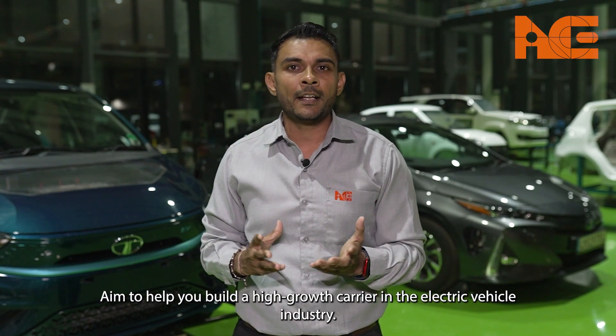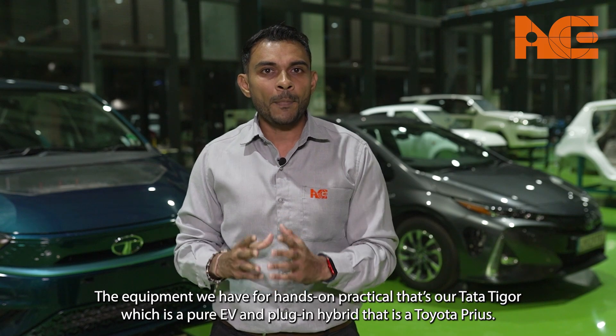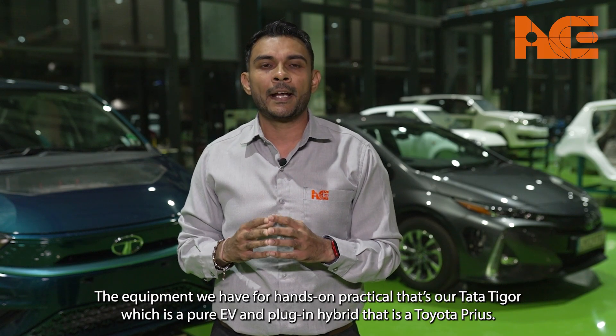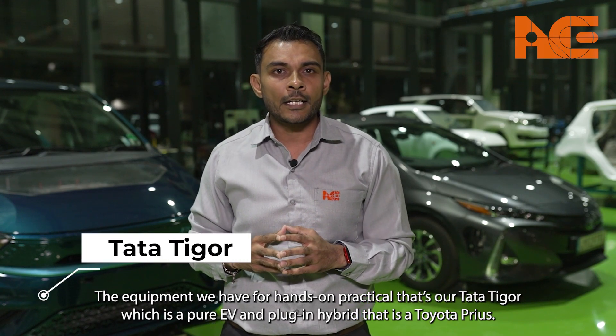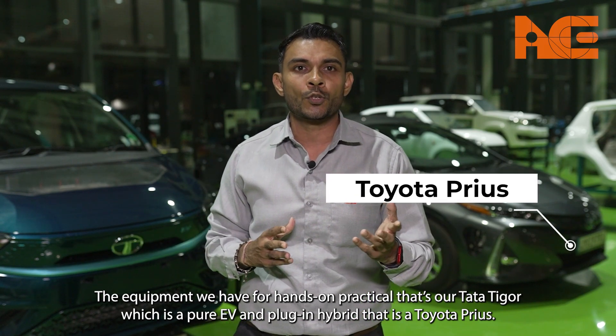Aimed at helping you build a high-growth career in the electric vehicle industry. Equipment we have for hands-on practical includes our Tata Tigor, which is a pure EV, and a plug-in hybrid, which is a Toyota Prius.